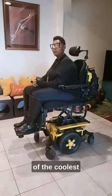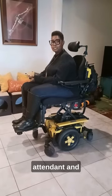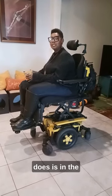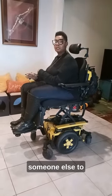Let me tell you about one of the coolest features on my Quantum S3. It's called Auto Attendant, and what it actually does is — in the event that you become unconscious and you're unable to operate your wheelchair — there's an opportunity for someone else to take control.